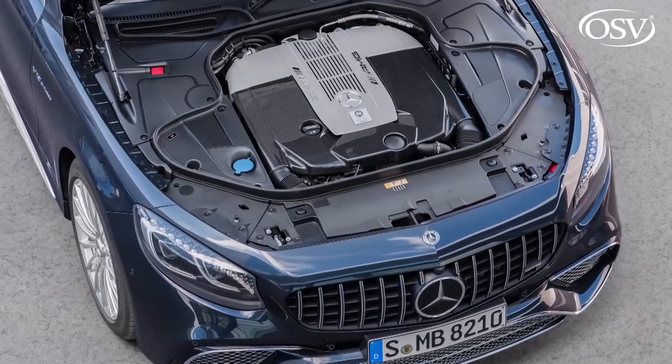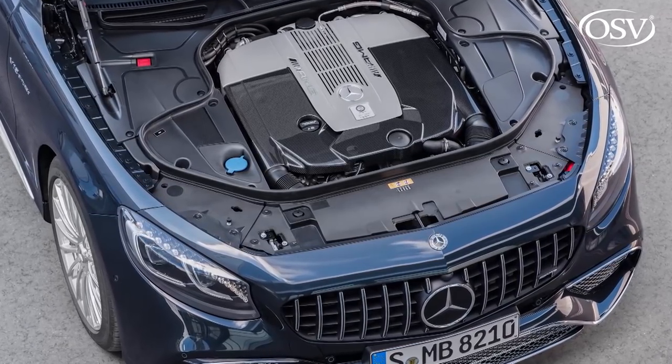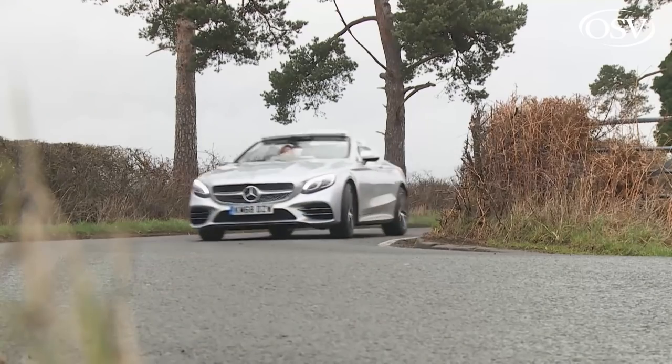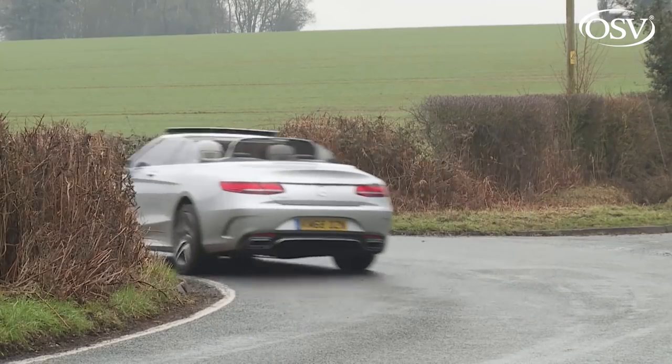This 630 horsepower variant continues to use the heavy old Affalterbach-fettle 6-litre V12, mated to that tuning division's equally old seven-speed SpeedShift Plus 7G-Tronic auto gearbox. The 0-62 mph time of 4.1 seconds is fractionally faster than an S63, but in every meaningful real-world regard an S65 would be the slower of those two models on anything except a runway or an autobahn. This isn't a car that naturally takes kindly to being thrown about, even in its sportier forms.